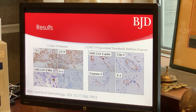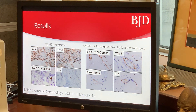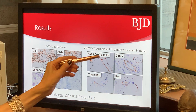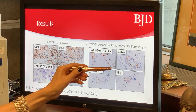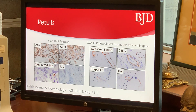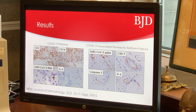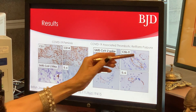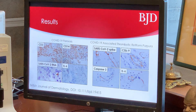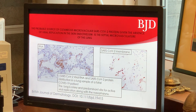In contradistinction, in thrombotic retiform purpura where we don't have any interferon signaling, we have all this viral protein being deposited in the endothelium — docking to the endothelium — in the absence of viral replication, associated with complement activation and a strong expression of interleukin-6 in the endothelium.